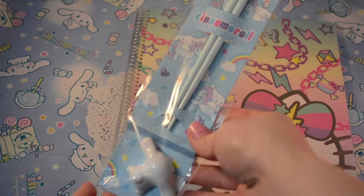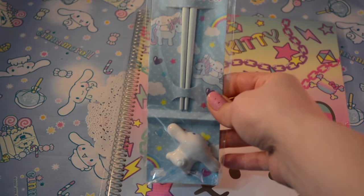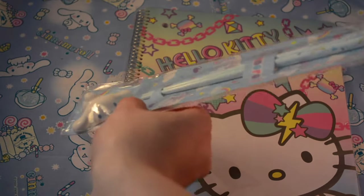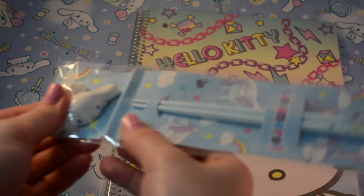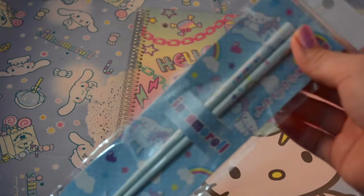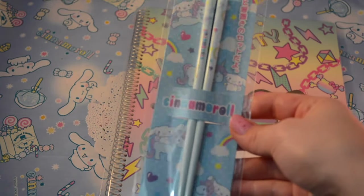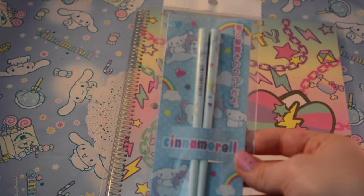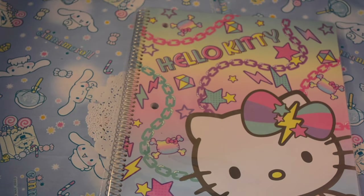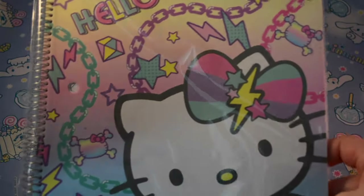I also got these — I've been wanting them forever. They're on sanriostore.com and also at the Sanrio store at the Mall at Millennia, but I got these at Epcot. They are cinnamon roll chopsticks with a little ceramic thing that you rest the ends of the chopsticks on so they don't go on the dirty table. The packaging is so adorable — it's cinnamon roll riding a unicorn and I love it.